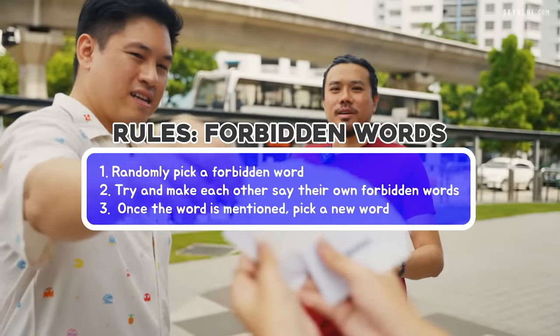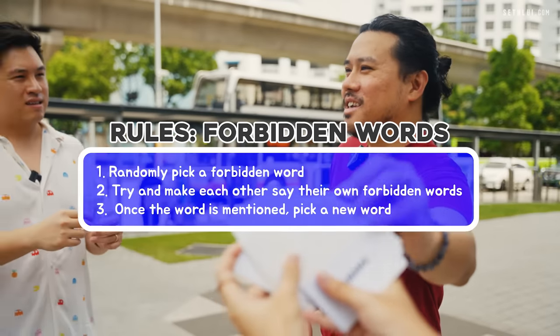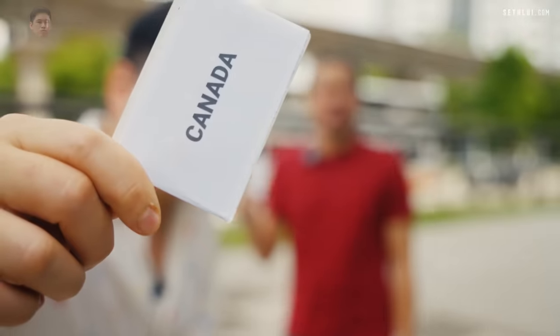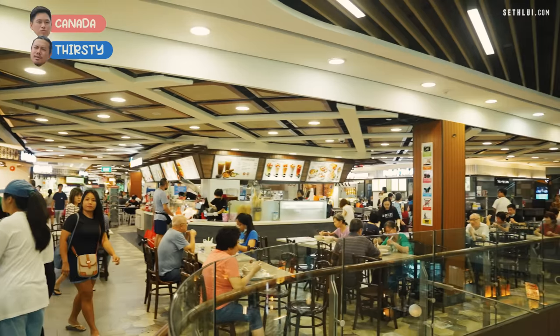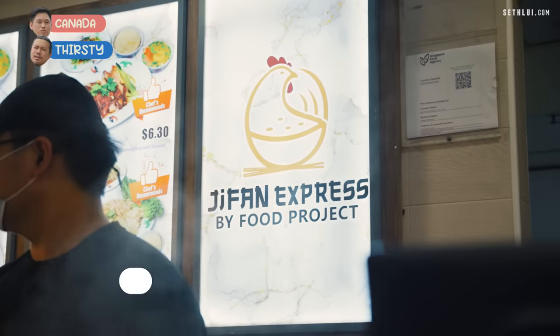We have the forbidden word game. We're doing forbidden words — one word. We're at the Bukit Panjang Plaza Kopitiam and we're here to try Cifan Express.